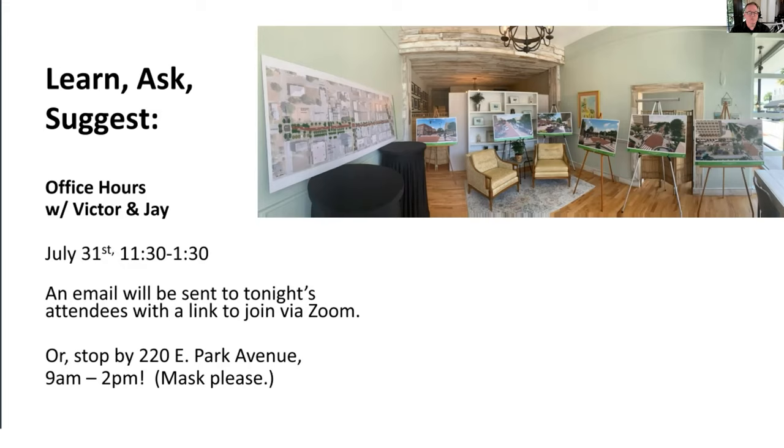During that same time slot, from 11:30 to 1:30, Jay and I will have virtual office hours. We'll have a Zoom session set up you can join. If you used your email to log into tonight's presentation, you will get an email later tonight or early tomorrow morning with a link. Think about it overnight, come up with a great question.